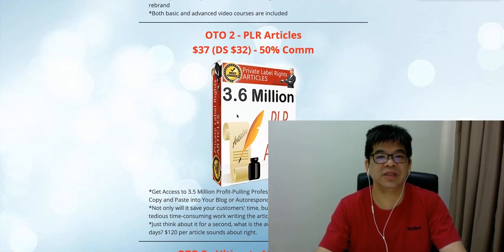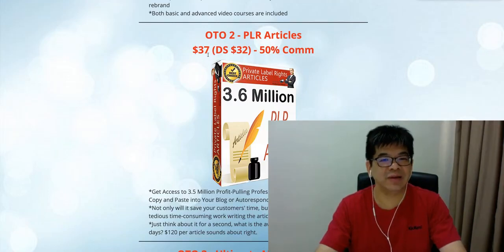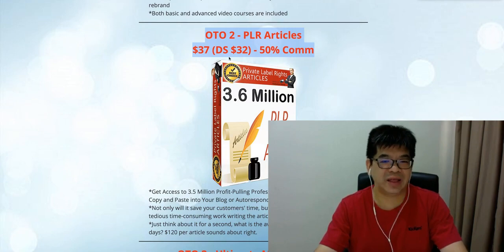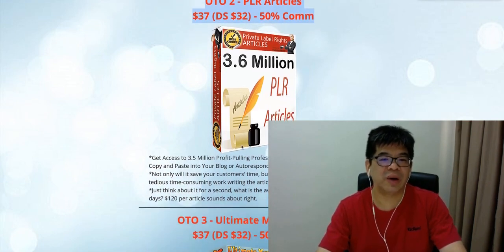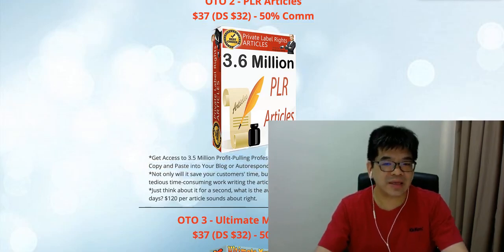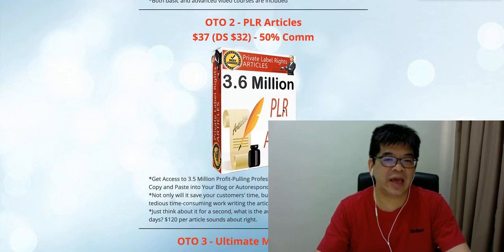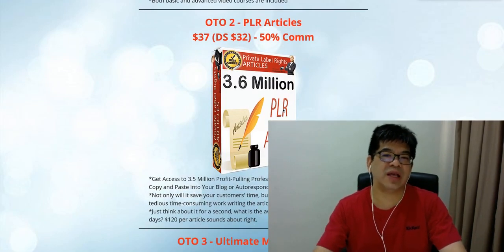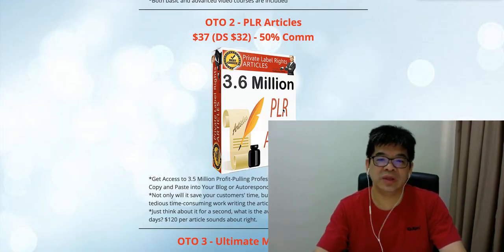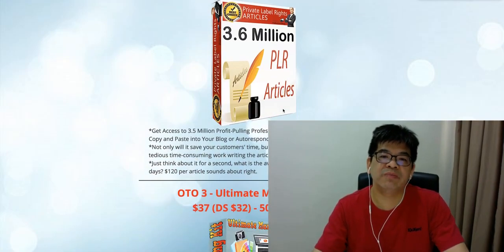In any niche, they just need to pay a one-time cost of $37, announced at $32, and you're making 50% commission on these PLR articles. Your client can make use of these PLR articles to make profit — they can modify and sell them on Fiverr or however they want. They're going to save money without hiring people to write articles, and also make profit from them.